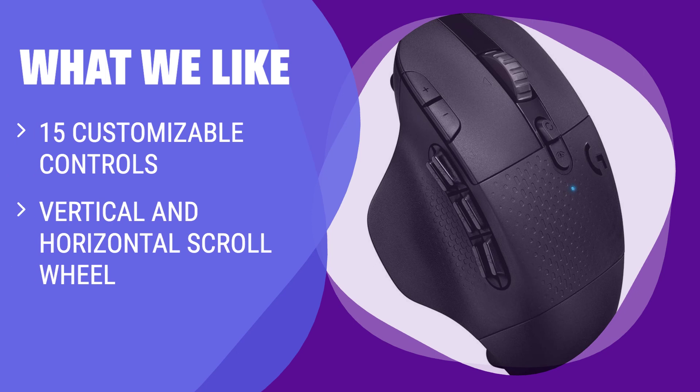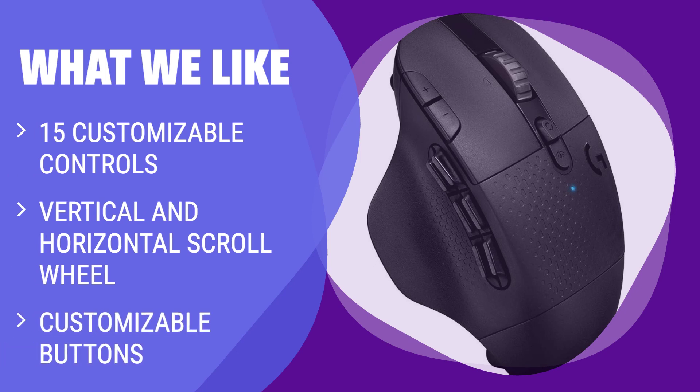What we like: if you love customization and control in a mouse, this is the perfect choice for you. With a plethora of customizable options, this mouse will cater to your every need and preference.